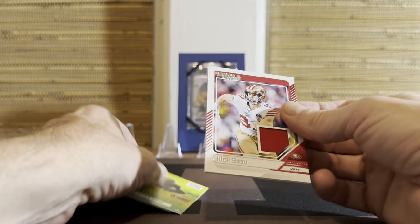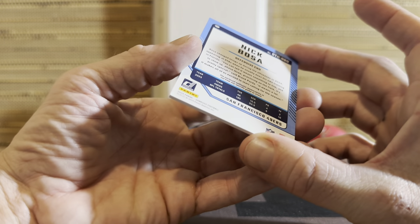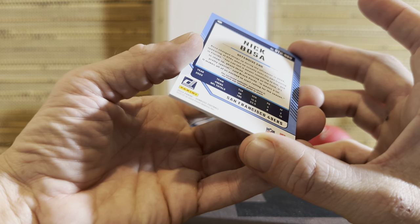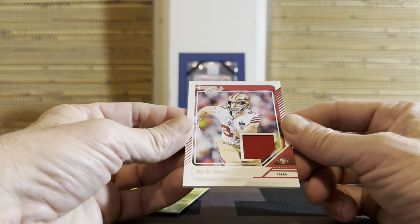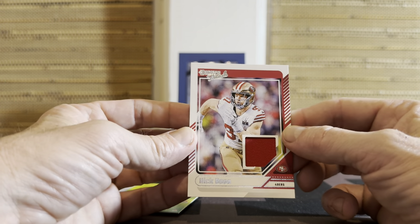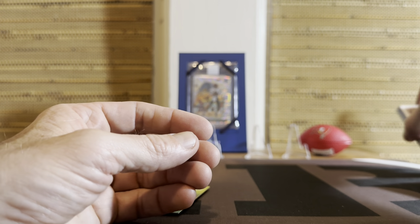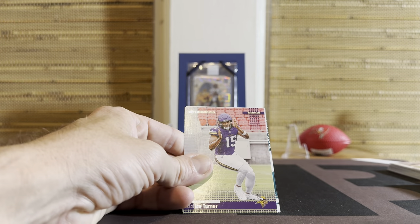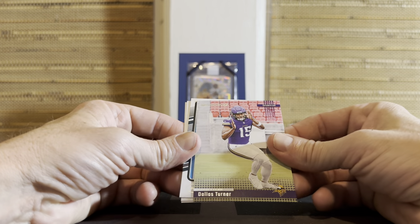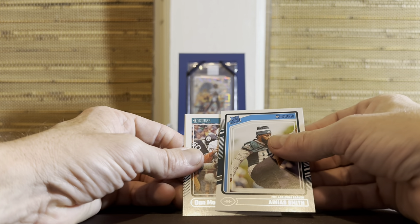Nick Bosa on the Threads - and of course it's Panini, so it's not from any specific game. I won't get into all my thoughts on these, but it's just - how come little old Leaf can do game-worn patches, but Panini can't? Dallas Turner. Annius Smith.